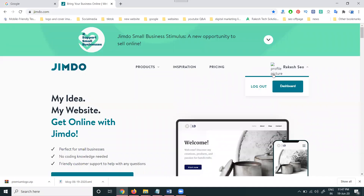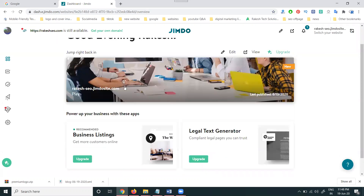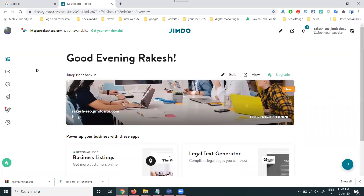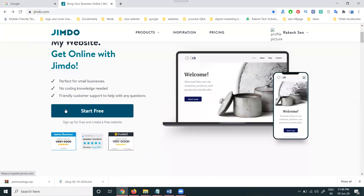In the dashboard, there is a logout option. The dashboard shows whatever websites we previously designed — everything will be listed there under a particular option. All previously designed websites will be visible here.